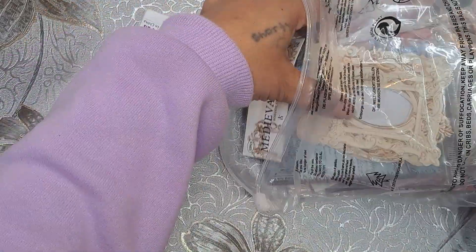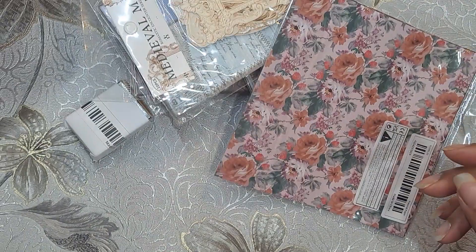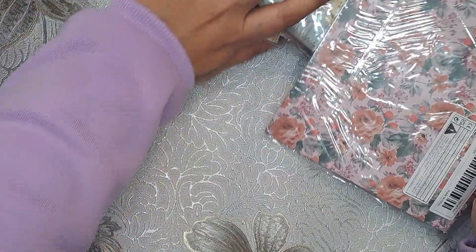So I got a bunch of crafty things and we're just going to look and see what everything is. Because it's one thing to order it from a computer screen, and it's another thing to actually look at it in person. Let me push some of this stuff up here.